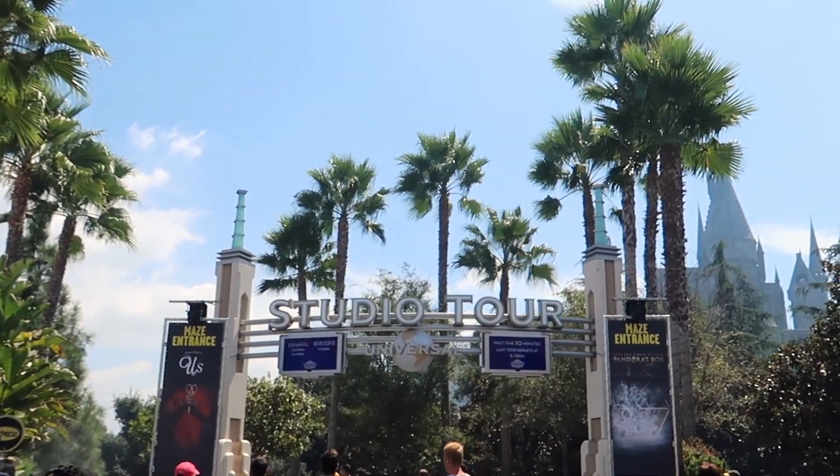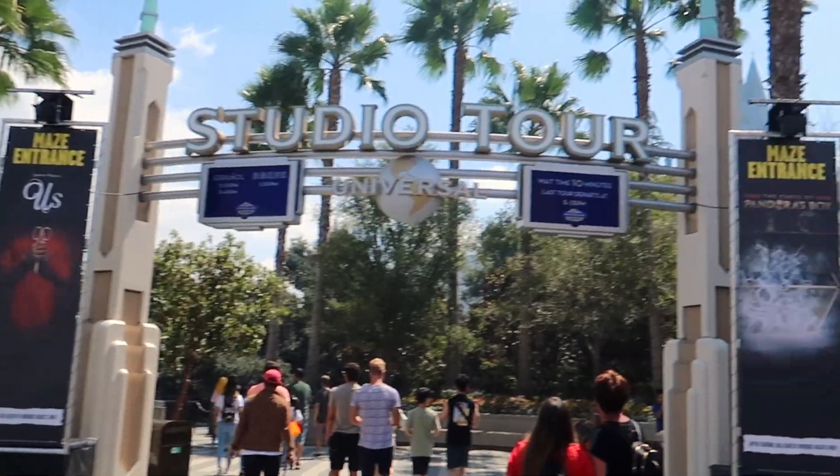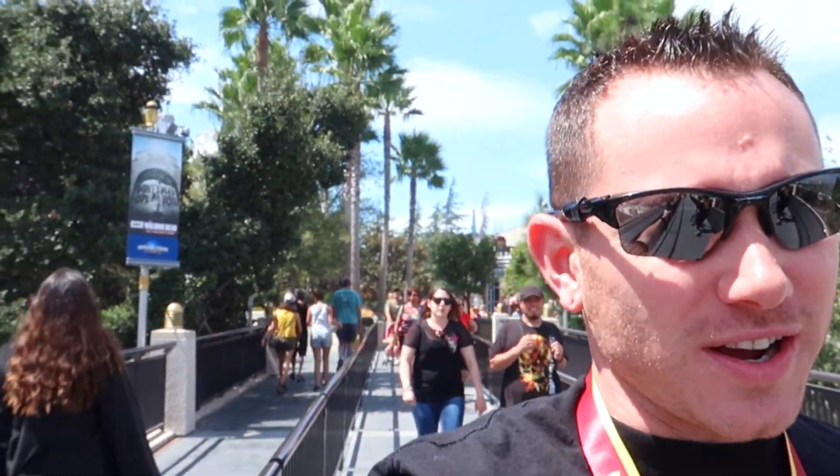We're walking up to the entrance to the studio tour right now, and apparently it's the entrance for Curse of Pandora's Box. Unfortunately though, this year for Horror Nights, kind of a staple that's been for the last several years — there will actually be no Terror Tram, where you get on the tram, ride out a bit, and walk through the back lot sets. One year it was Clowns, one year it was Titans of Terror hosted by Chucky, but that's not going to happen this year.